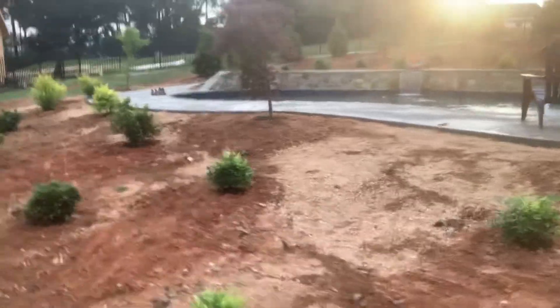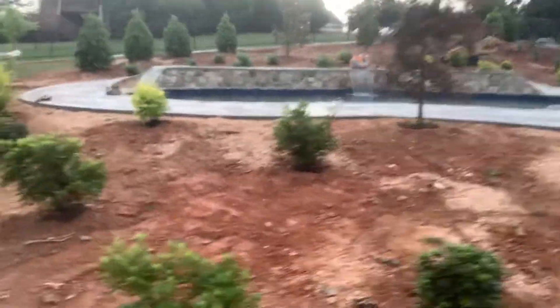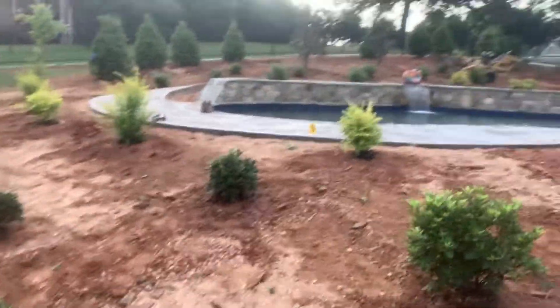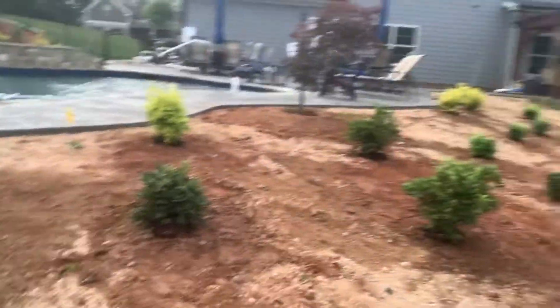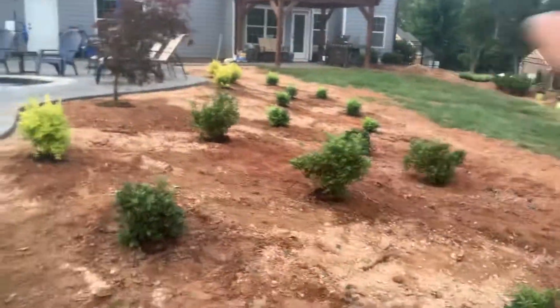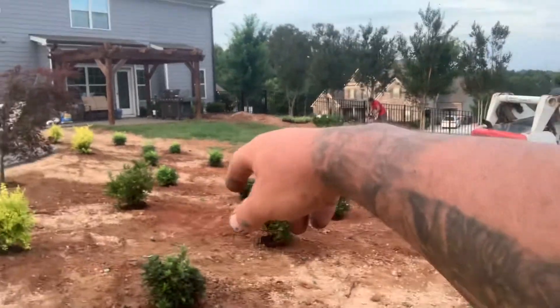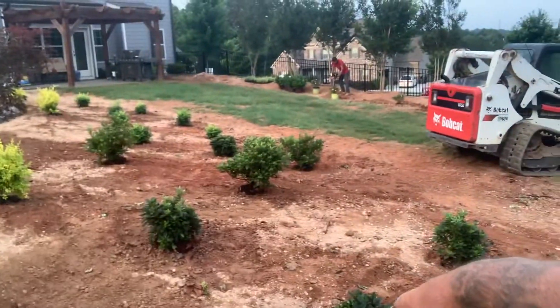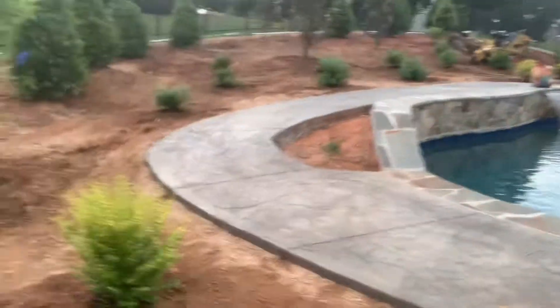A couple Japanese maples, oakleaf hollies, little gem dwarf magnolias, azaleas, sunshine ligustrums, nandinas, roses, leary oak. I think these are autumn fire azaleas, and those are ivory encores.